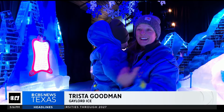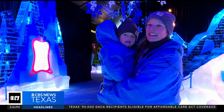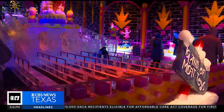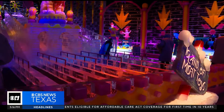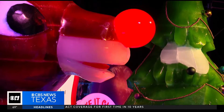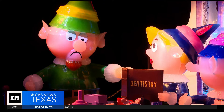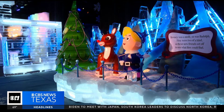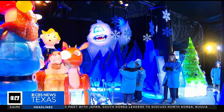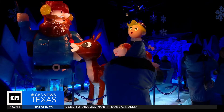He keeps asking me, 'Is that ice? Is that ice?' In North Texas, we're definitely not used to seeing a ton of ice, so it's amazing to see the art and everything that goes into it. Each year, the Gaylord Texan Resort hosts their annual pop-up that boasts 2 million pounds of ice, all hand-sculpted by master carvers. This year, fans couldn't wait to see their favorite holiday movie on display.